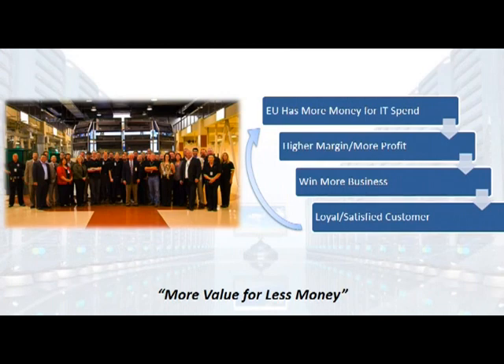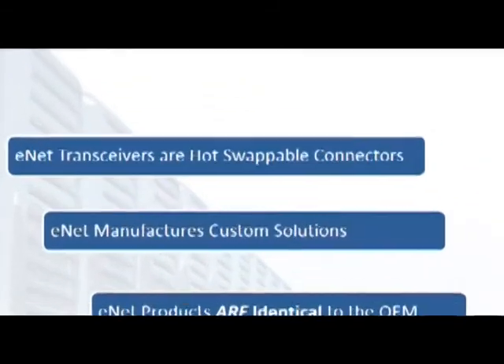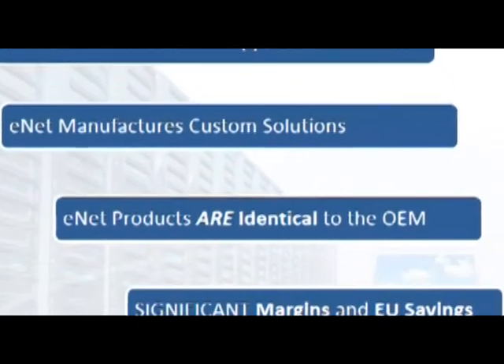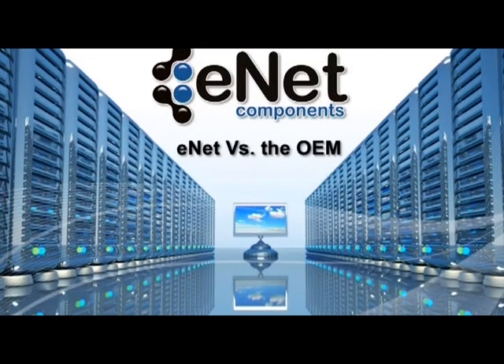That's a photo of one of our data centers that's standardized on ENET optics. So what did we learn? Transceivers are hot-swappable connectors — they can't harm the network. We manufacture custom cables and connectors at a much better cost and margin than the OEM. ENET optics are programmed and tested in-house to function identical to the OEM, and we're backed with a lifetime replacement warranty. You're going to make a lot more money while saving your end users thousands of dollars.